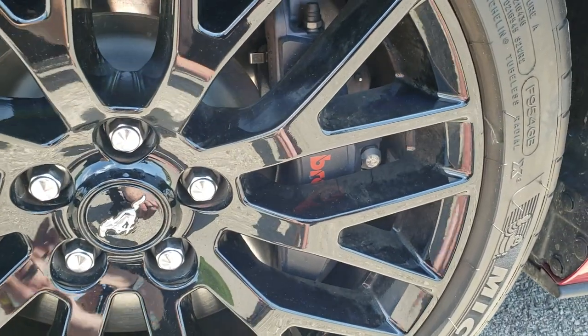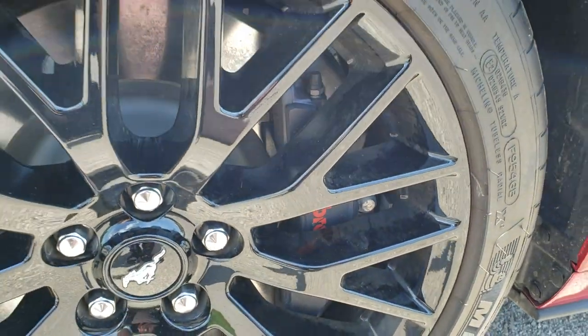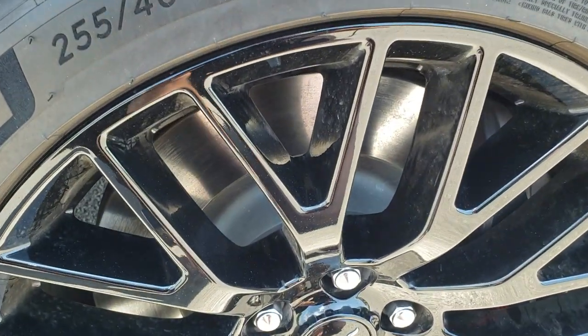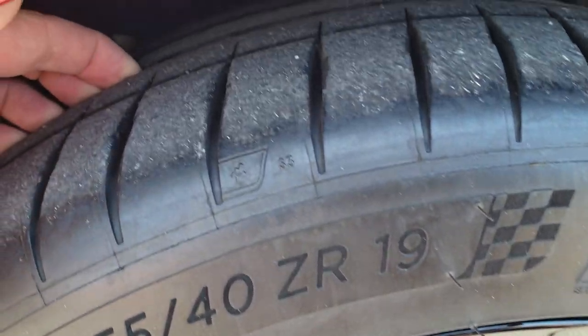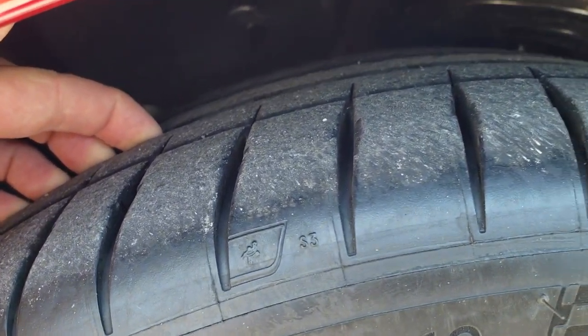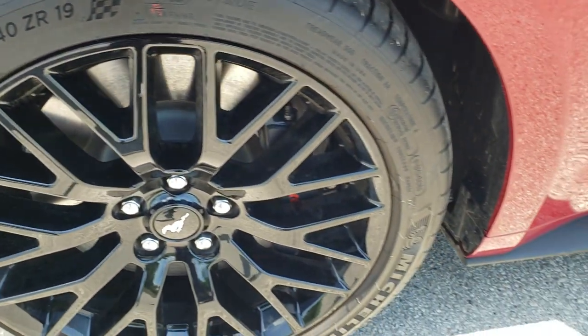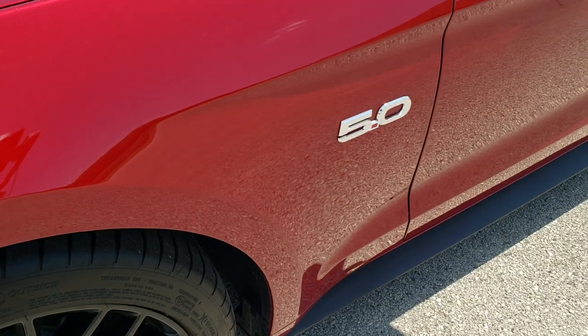It comes with the 19-inch painted alloy rims. It has the Performance Package 1 on here, so you are going to get the Brembo brakes in the front. It has Michelin Pilot Sport 255/40 ZR19 tires on the front, and they have 95% to 98% of the tread left. Only 2,000-some miles on this car.